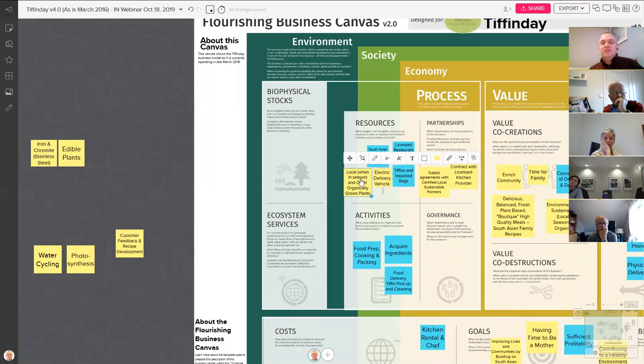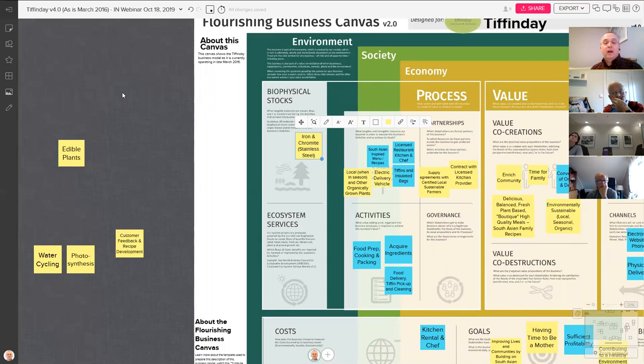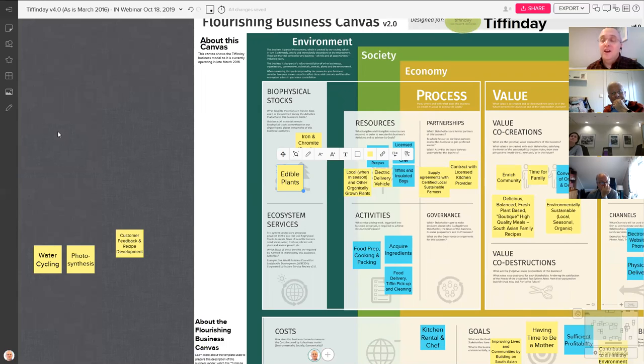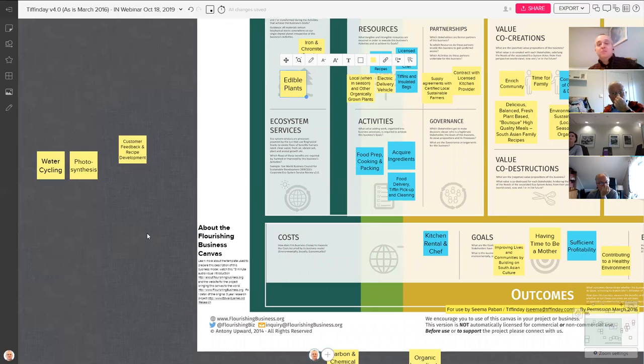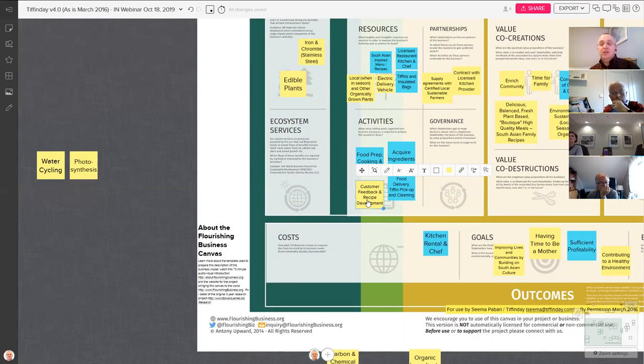Seema recognizes that many of the tangible resources are coming from the wider environment — part of the stocks of every atom on our planet. She notes that the tiffins come from iron and chromite dug out of the ground to create stainless steel, and she's concerned about finding suppliers where that is done ethically. She also recognizes dependency on the plants in her supply chain. In terms of activities, customer feedback and recipe development are important for continuous improvement.